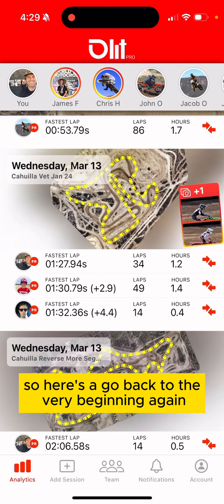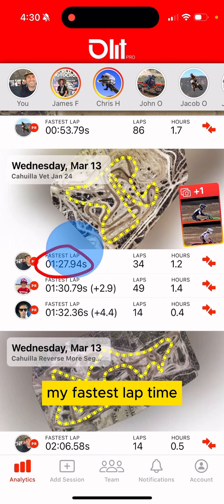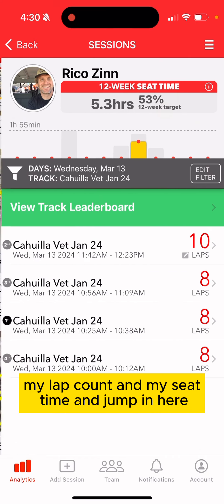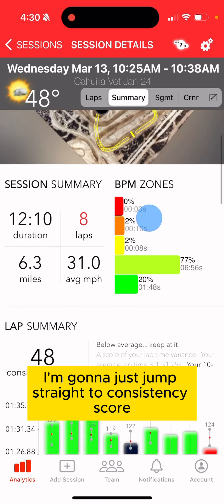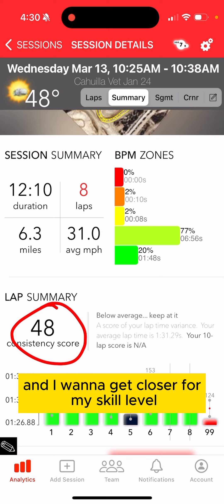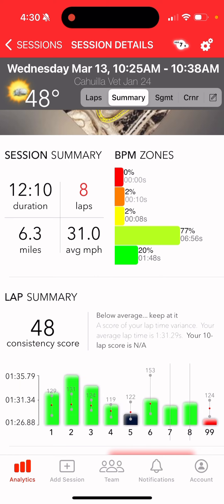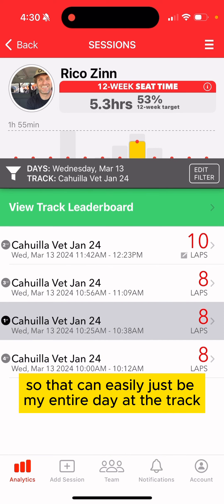So going back to the very beginning — I go ride and I easily focus on a few core things: my fastest lap time, my lap count, and my seat time. I'll jump straight to the consistency score — that's not a great score, I'll tell you right now. It's out of 100 and for my skill level I'd be happier if it were closer to the 70s range.